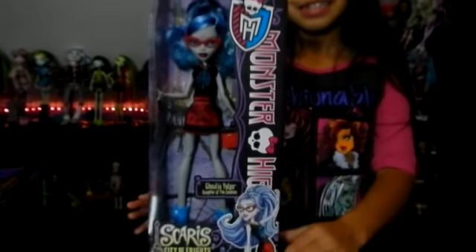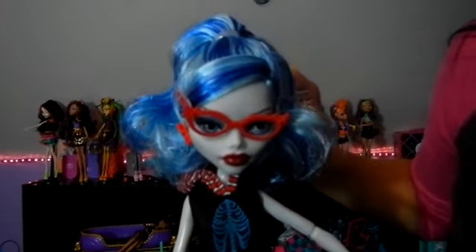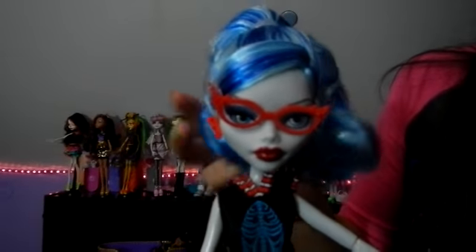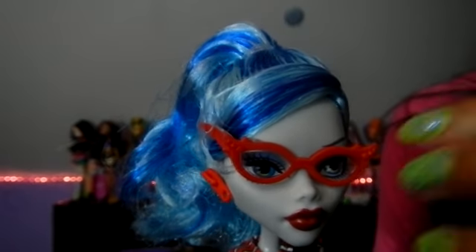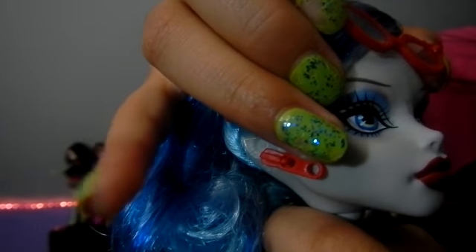Now we're going to open Ghoulia Yelps. They also have their favorite color, like the other Scare dolls. And we're back with the doll out. My favorite color is blue, so I love her hair. She has really pretty hair and it's in a ponytail, and her bangs are to the side.